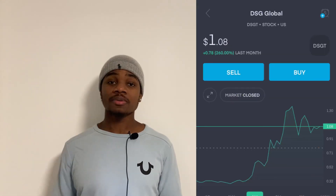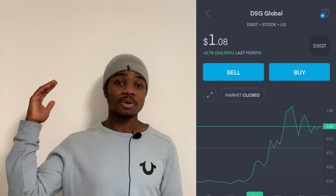I've been in DSGT since 30 cents. I sold some at 60 cents, walked back in around 50 cents, and I've been holding since — riding it for the long run. Some of you may be thinking: why does a stock that's already up 300% in the past month still have the potential to keep going? I'm here to lay out the short-term and long-term reasons why I feel this stock can continue its run.